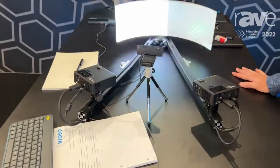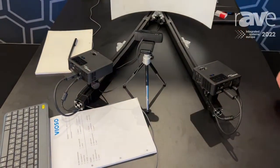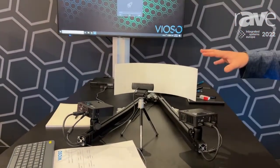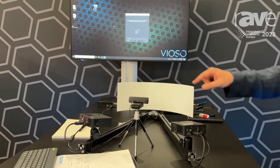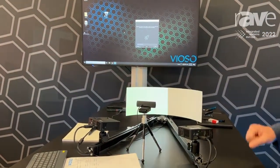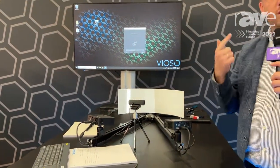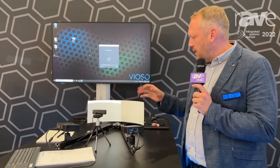It's basically a 15-year-old development where we make projection as easy as possible. We are able to send different test patterns to a projection surface, we have a small camera detecting this, and as a result we can tell exactly where each projector is, which color each projector has, and we can make a seamless image within a very short time.